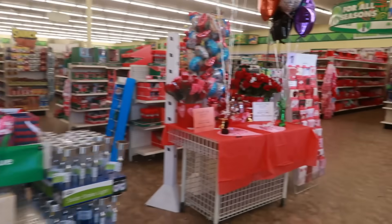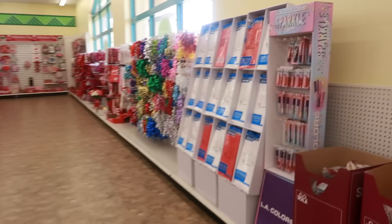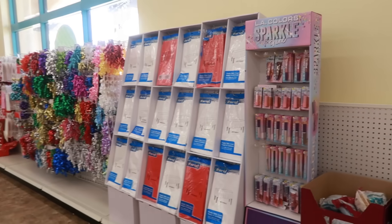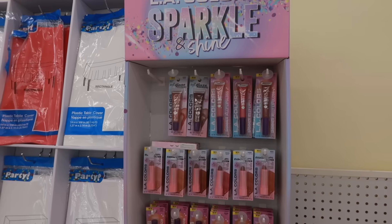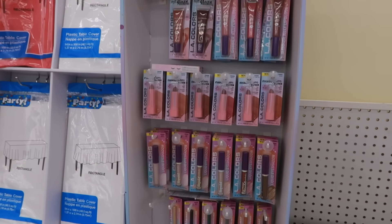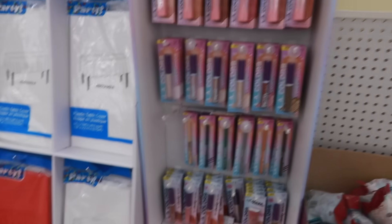Hey, welcome back! I just walked inside of a Dollar Tree and it is nice and quiet in here today. Here's some of the LA Colors Sparkle and Shine little collection.